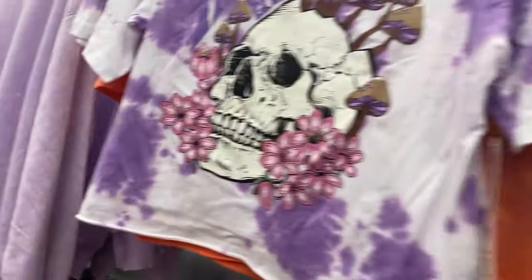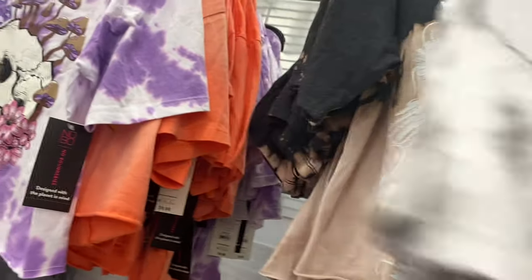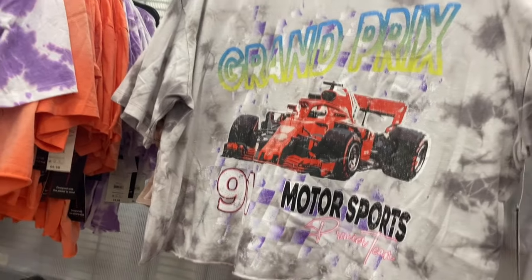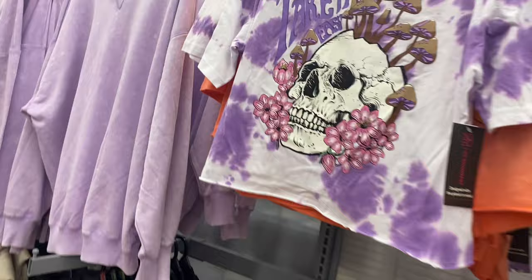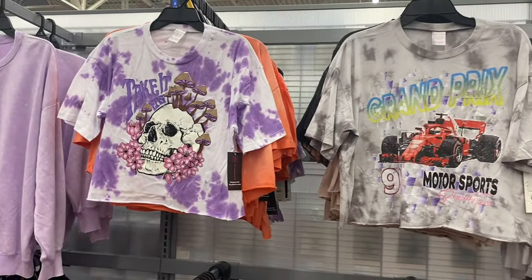There's more on the other side too. One says 'Grand Prix Motorsports 91 Premier Team' — same boxy crop tee style. Another says 'Take It Easy' with skull, mushrooms, and flowers on a tie-dye background — all very on-trend right now.